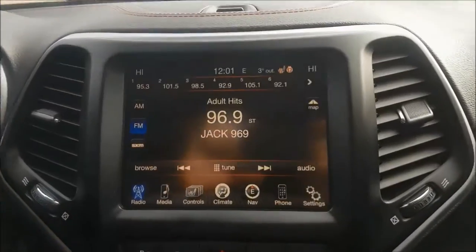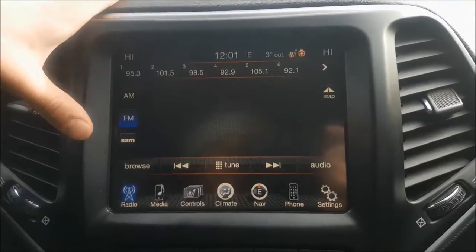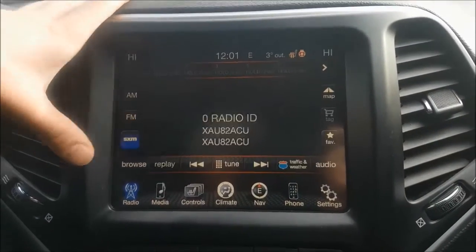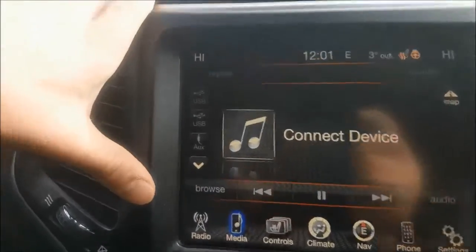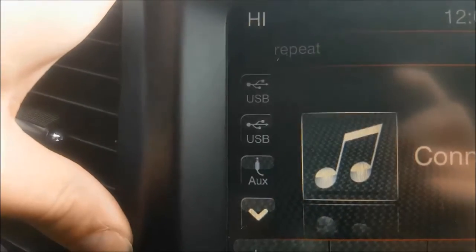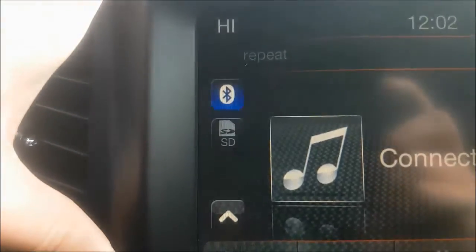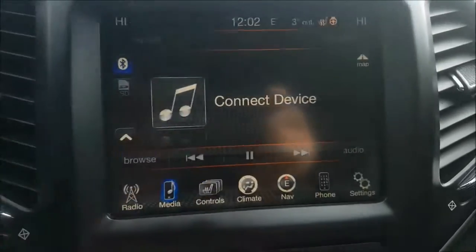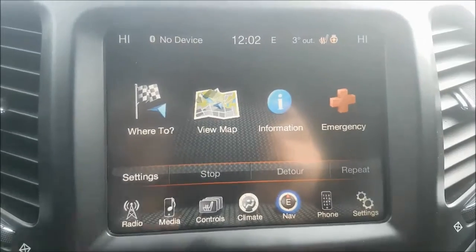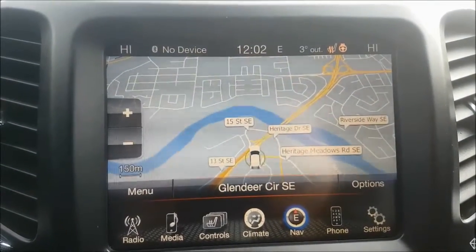Over to your multimedia center now. You do have your AM and FM options with SiriusXM radio if you choose to subscribe. You are also able to connect a mobile device through USB, auxiliary or Bluetooth. This Jeep has been optioned with navigation so you never need to get lost on these busy Calgary streets again.